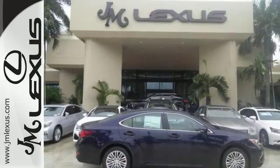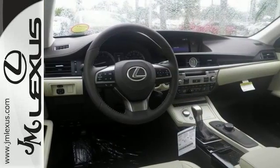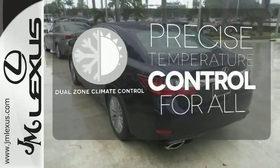You will find high-tech conveniences throughout with a Lexus Inform Remote app and Safety Connect, high-speed dynamic radar cruise control, and Siri Eyes Free. No one will complain about the temperature with dual zone climate control.